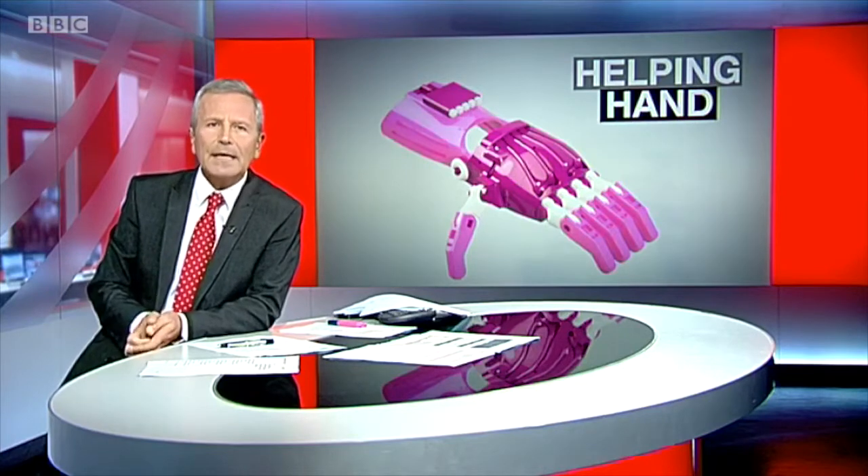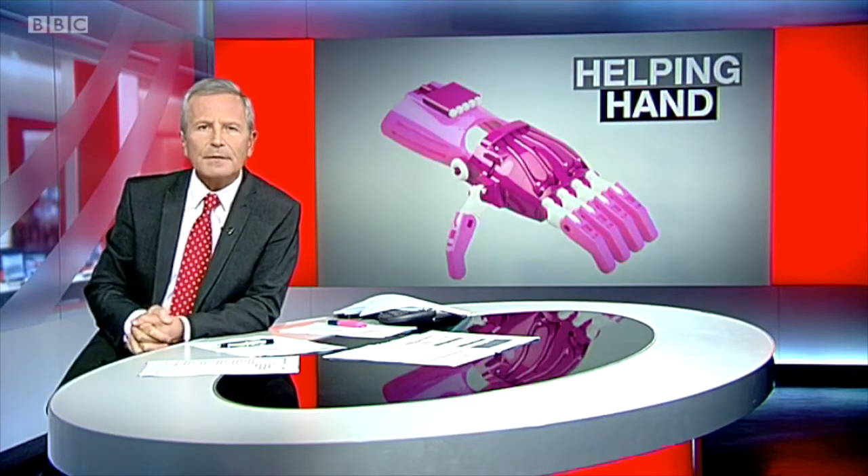Being able to pick up a ball or steer a scooter are things that many children take for granted. But for three-year-old Brooke from Holbeach, they've been seen as a challenge. She was born with no fingers on her left hand. At one time, it was thought only surgery could help, until the family were offered a 3D printed mechanical hand. Simon Spark explains.